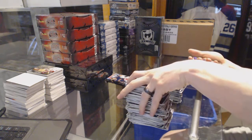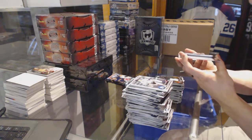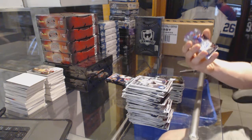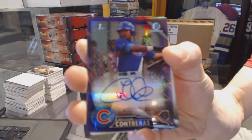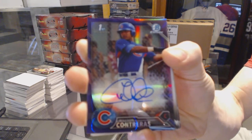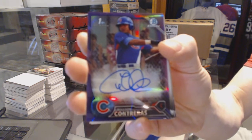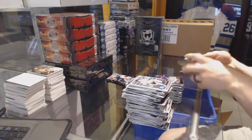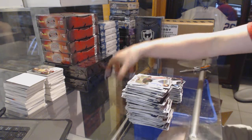Oh, neat. We've got a purple refractor autograph numbered 18 of 250, Wilson Contreras. Purple refractor auto out of 250. And base including Kenta Maeda.